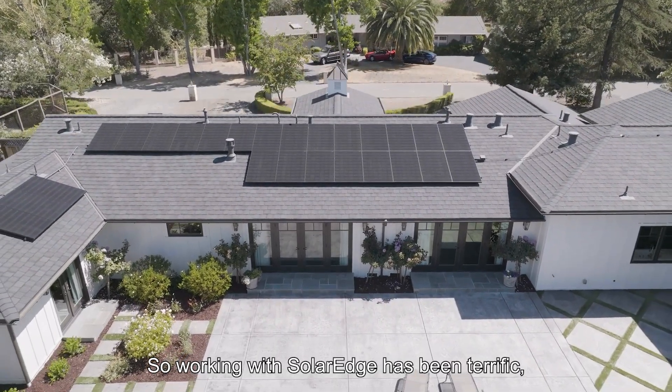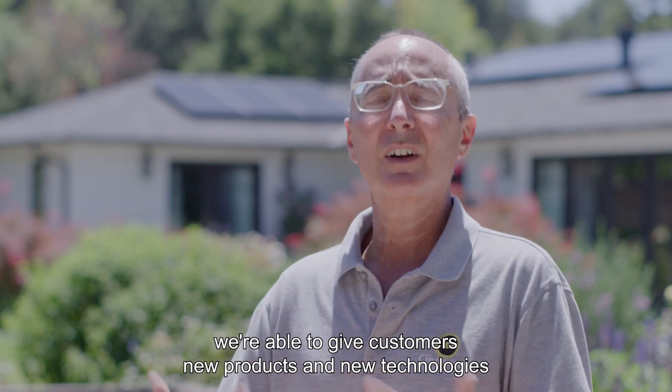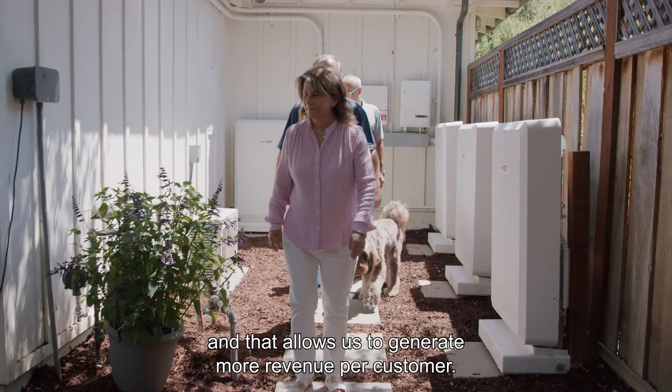Working with SolarEdge has been terrific because they're staying ahead of the curve. They're able to give us, and therefore we're able to give customers, new products and new technology so we can go back to them, sell them something more, and that allows us to generate more revenue per customer.